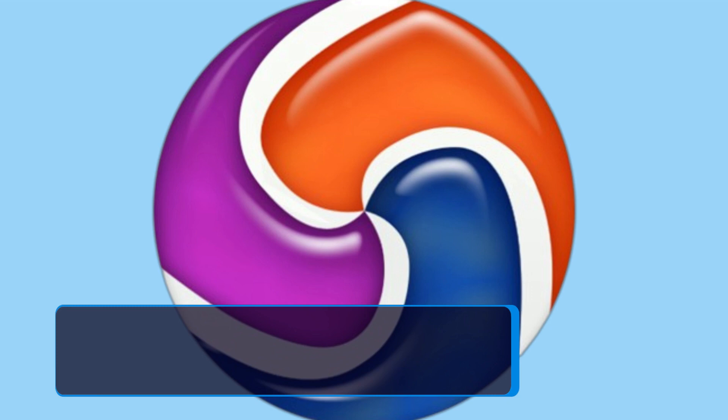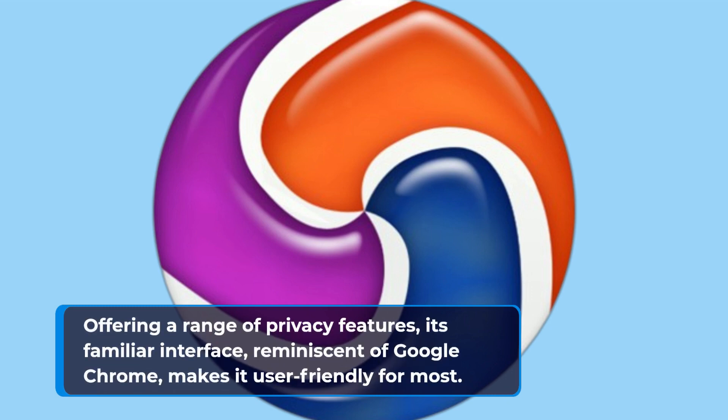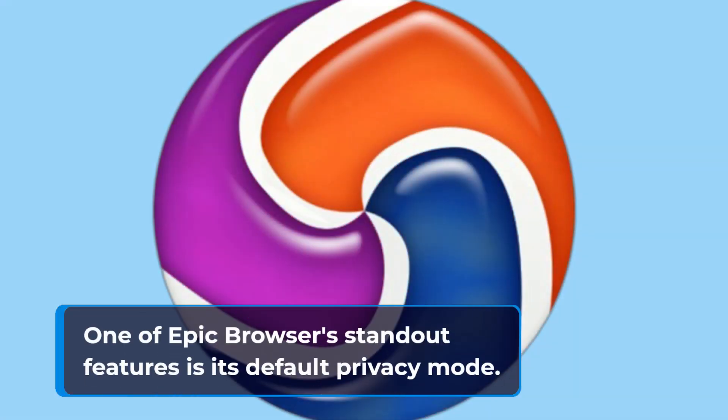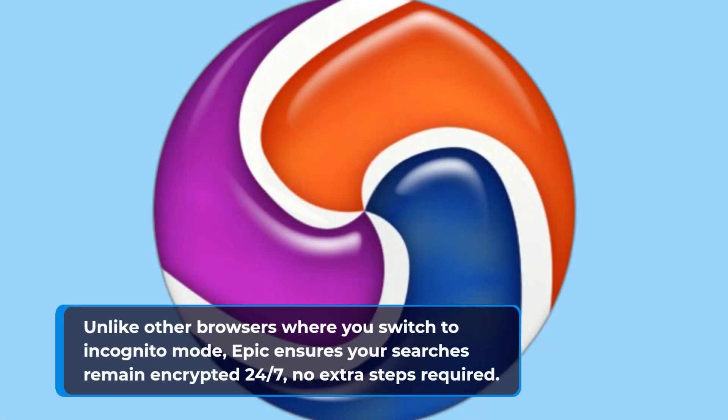Offering a range of privacy features, its familiar interface, reminiscent of Google Chrome, makes it user-friendly for most. One of Epic Browser's standout features is its default privacy mode. Unlike other browsers where you switch to incognito mode, Epic ensures your searches remain encrypted 24-7, no extra steps required.